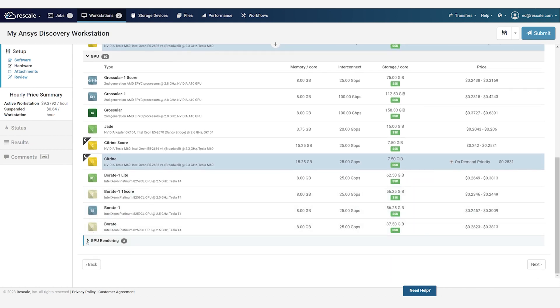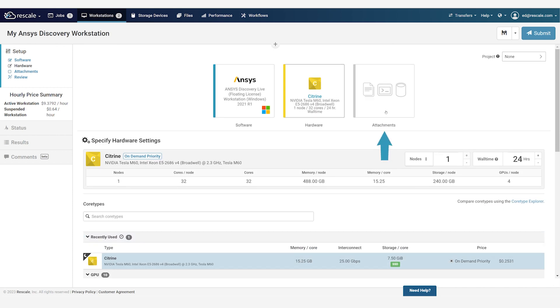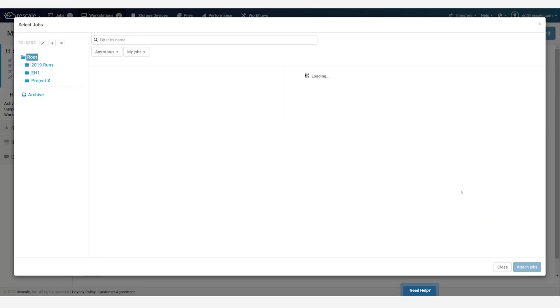Only hardware that is compatible with the selected software is displayed. Finally, attachments provide a way for you to access any data from cloud storage, your local machine, cloud-based storage devices, or other jobs you have access to on Rescale.